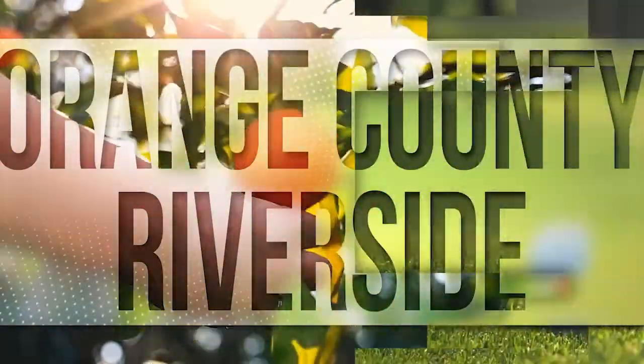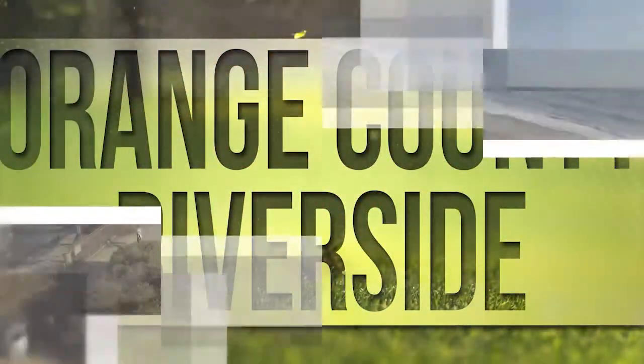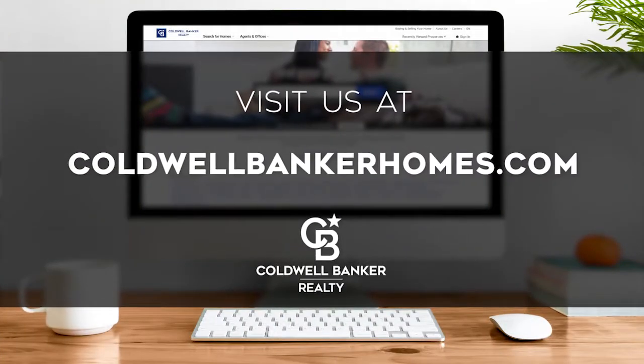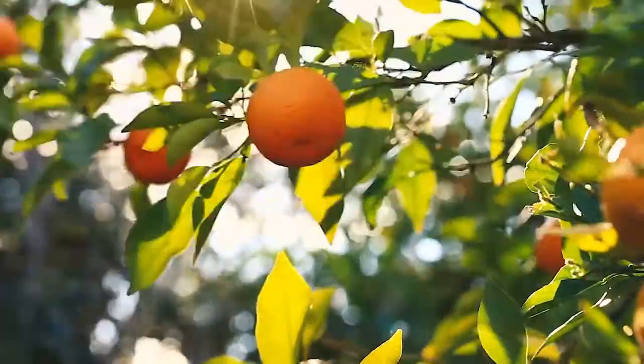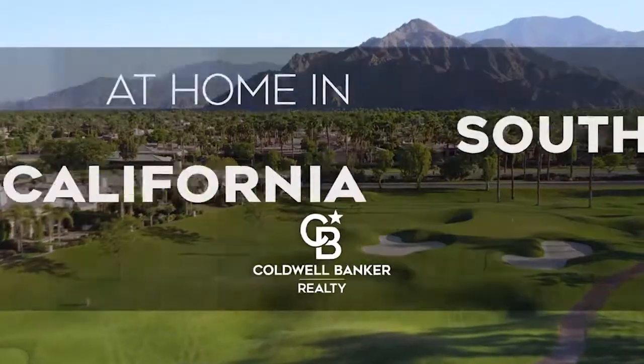So that's it for this week's show. Thanks for joining us. Tune in every Saturday at 4pm for the latest news about real estate for sale throughout Southern California. If you have a question about buying or selling a home, getting a mortgage, or are interested in a career in real estate, visit us online at coldwellbankerhomes.com. Have a great week and we'll see you next Saturday for an all-new At Home in Southern California.